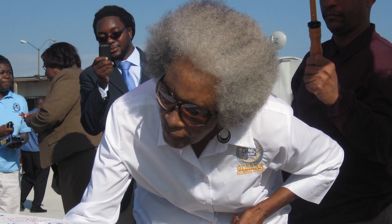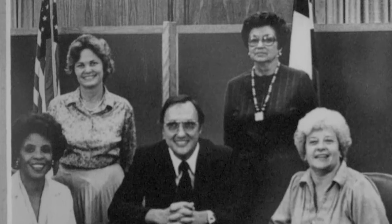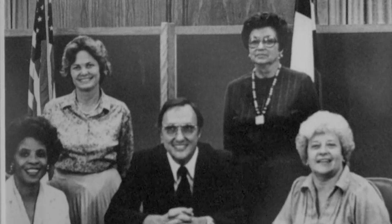The school is named after Kathleen Joy Gillum, the first African-American woman who served on the Dallas ISD school board and the first African-American to serve as the president of the Dallas ISD board.